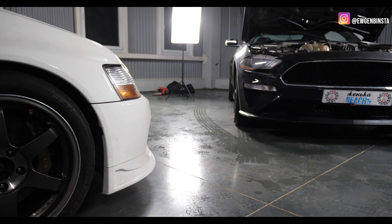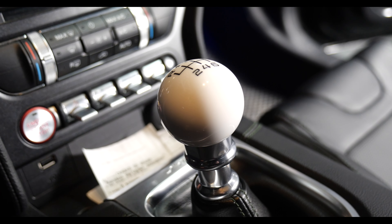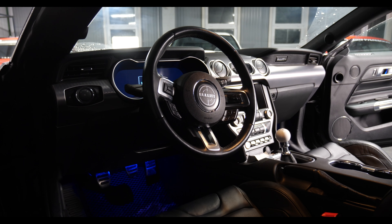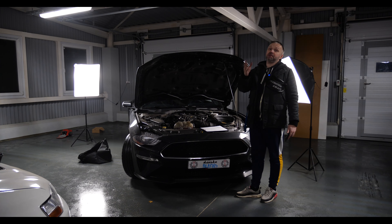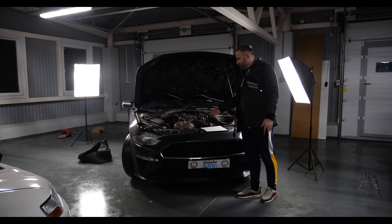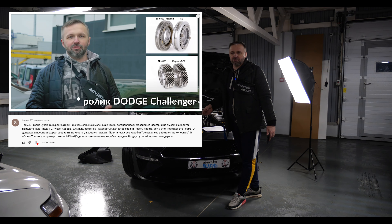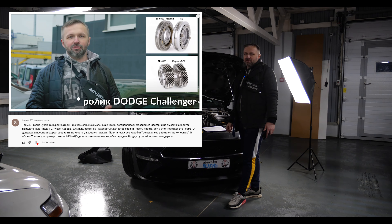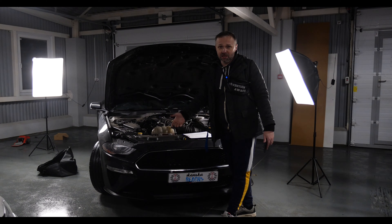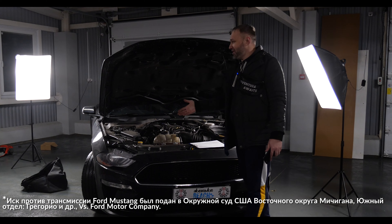А вот на что жаловались все пилоты Буллита — это механическая коробка передач. С 2011 по 2020 год Ford отказался от Tremec и поставил сюда Getrag MT-82. На компанию Ford в 2020 году был подан коллективный иск в США. Эта коробка разрабатывалась для маленьких машин с рядными четвёрками, а Ford взял и установил её сюда, под мощные Модуляр и Койот.